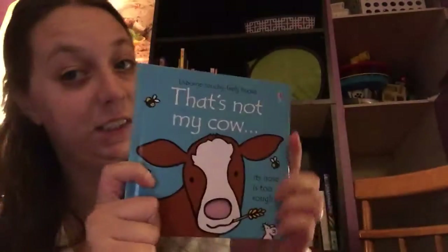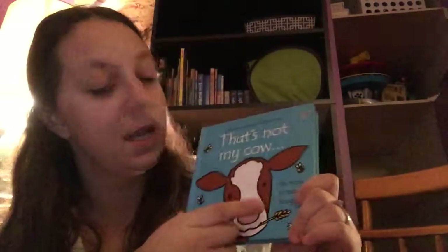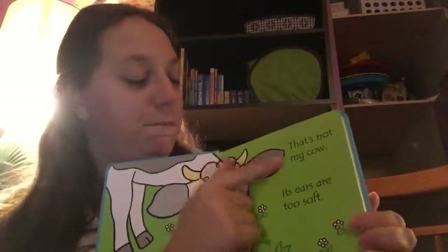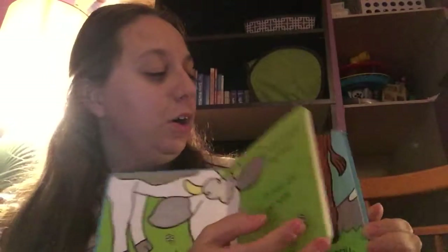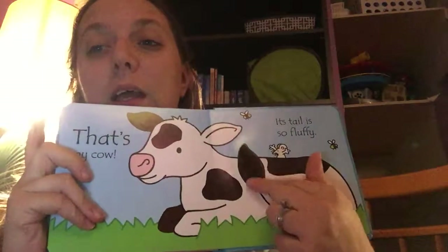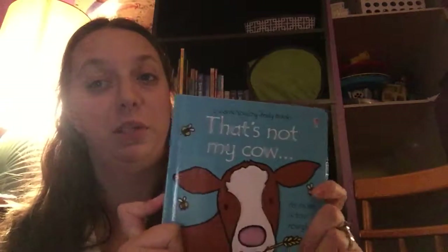Another one we have is our Touchy Feely series. Anyone who knows me knows this is probably one of my favorite books. It's 'It's Not My Cow,' and I just love cows. There are all kinds of different feely textures in this book. This is my favorite cow — it's just so soft and fluffy. We have a ton of Touchy Feely books, including one Christmas title.